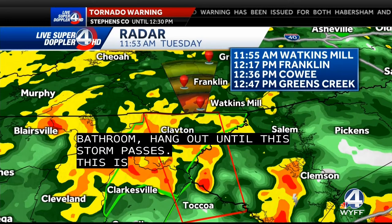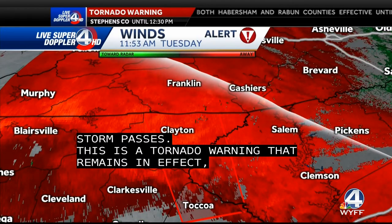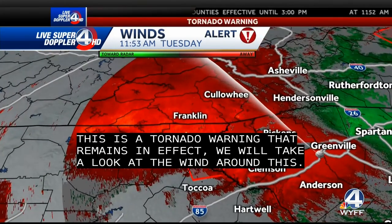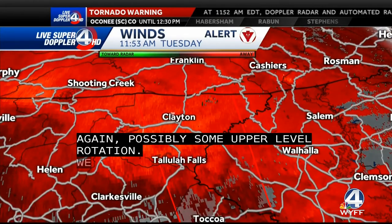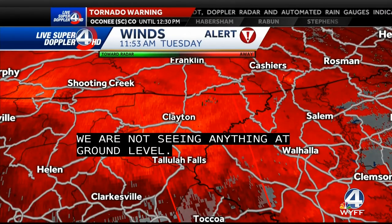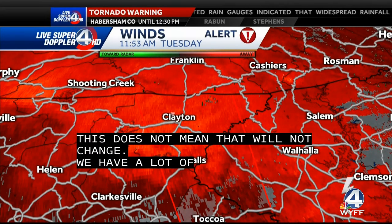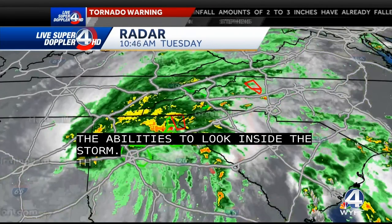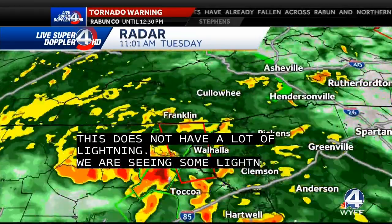Possible rotation — we'll take a look at some of the winds in and around this. Possibly some upper-level rotation with this one; not seeing anything at ground level just yet. That doesn't mean that won't change. We've got a lot of tools here that give us the ability to look inside some of these storms. This one also does not have a lot of lightning with it, which is good. We are seeing some lightning, but it's more about the rain, the wind, and the possible rotation.